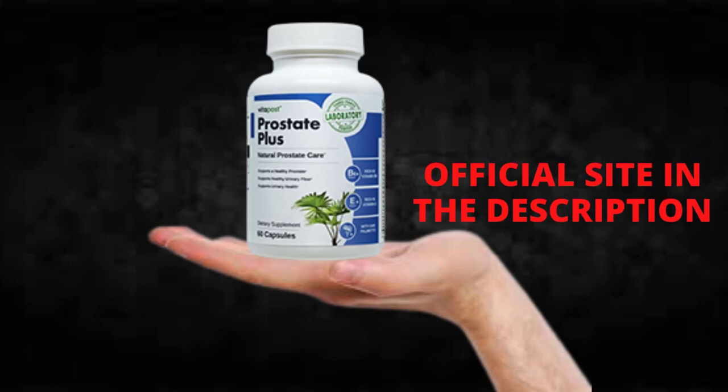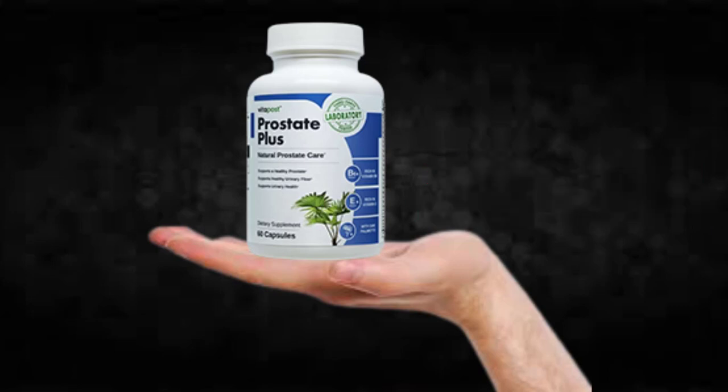The first thing you need to know about Prostate Plus is: be careful with the website you're going to buy Prostate Plus from, because Prostate Plus is only sold on the official website. To help you, I left the link to the official website down below in the description of this video.